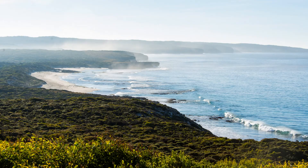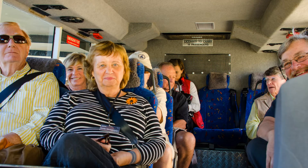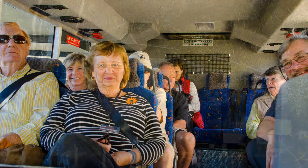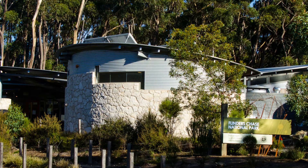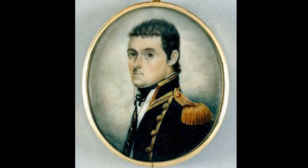The early morning mist hugs the shore as we wake up. After breakfast we're in the bus to explore more of the wonders of Kangaroo Island. We're in Flinders Chase National Park, named for British explorer Matthew Flinders, who named Kangaroo Island in 1802.